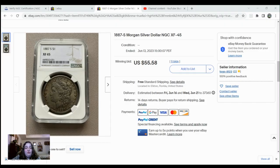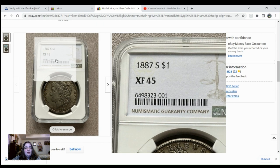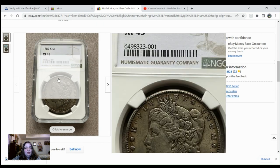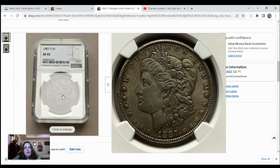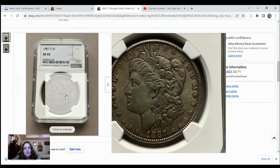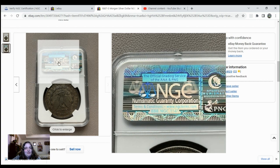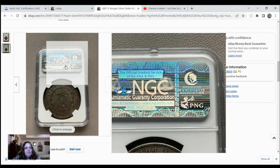Just for fun, let's look at another one that's on this eBay store. This one is an 1887S Morgan Silver Dollar, and it's NGC graded Extra Fine 45. Let's take a closer look like we did earlier — take a look at that certification number. The date looks really fat and mushy, so I don't like the way that looks. Looking at the reverse, we have that same holographic sticker that was on that last slab in their eBay store.